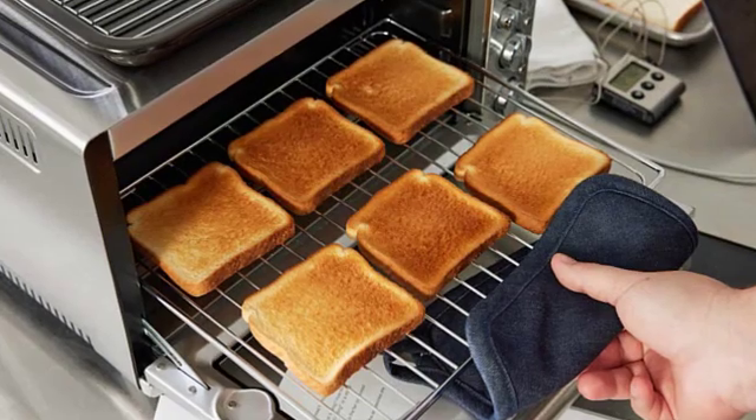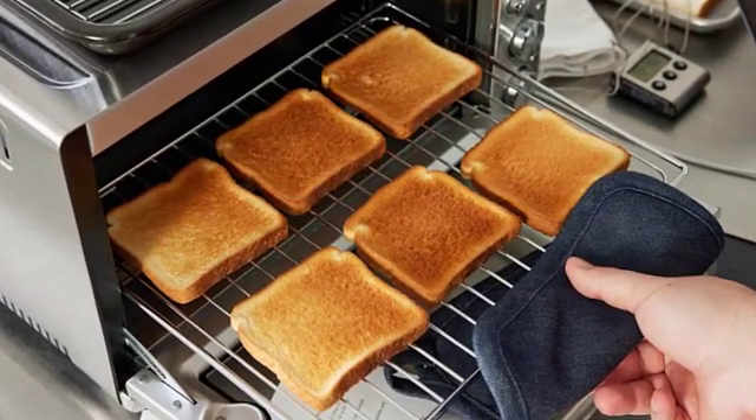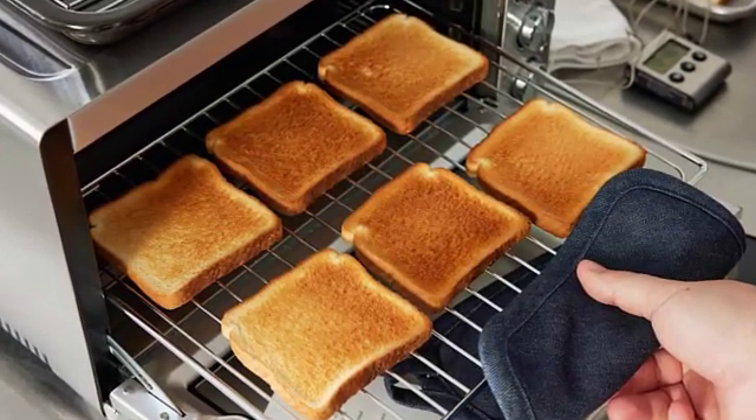It's important to note that toaster ovens do not rely on ionizing radiation, such as X-rays or gamma rays, which are harmful to health.